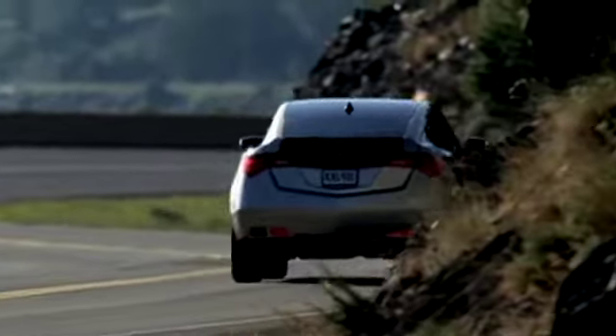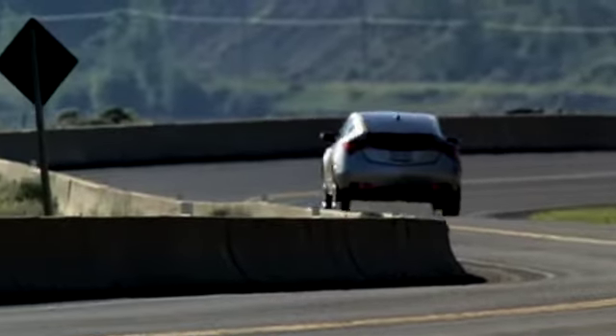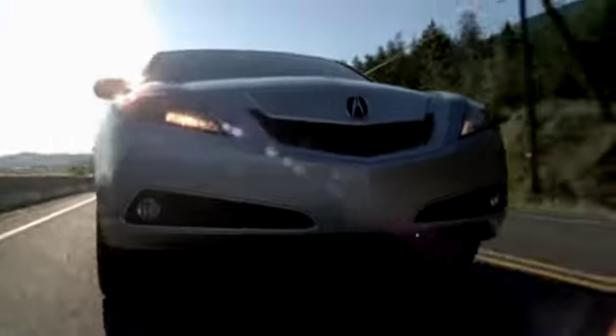The road ahead can change in an instant. Acura's Vehicle Stability Assist continuously monitors the vehicle, from throttle position and individual wheel speed to lateral G-forces.